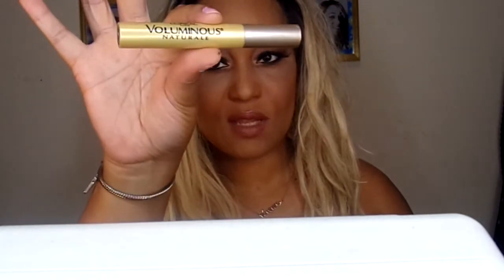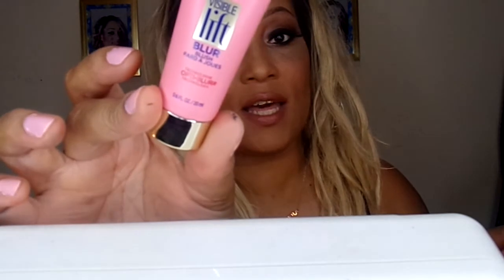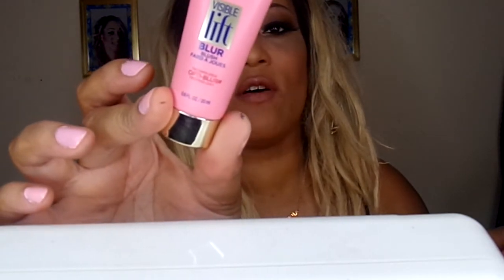I also used the L'Oreal Voluminous Natural mascara. I use mostly all L'Oreal products except for the Maybelline New York Nudes palette. I used the L'Oreal Visible Lift Blur foundation — I'm loving that foundation, I've been wearing it every day — and I used the blush that comes with it, in 501 Soft Peach.